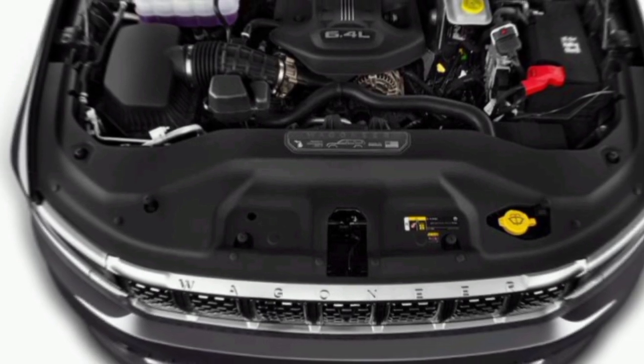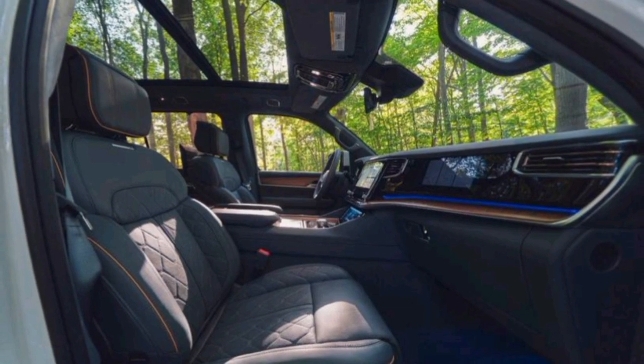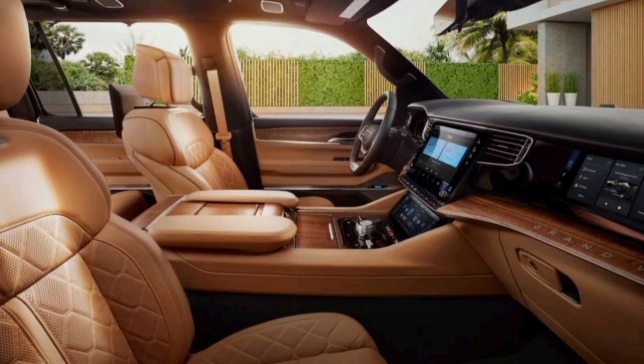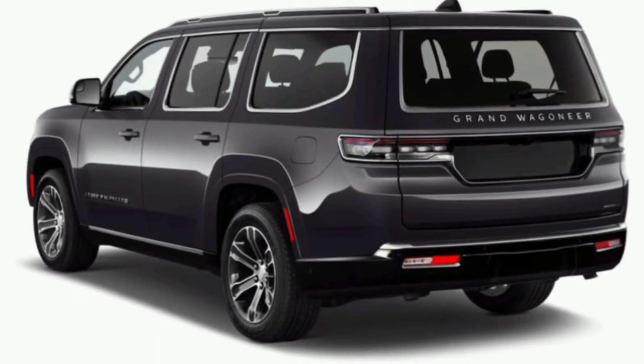The Grand Wagoneer comes standard with a powerful Hurricane twin-turbo engine that delivers 510 horsepower and 480 pound-feet of torque. Whether you're tackling a mountain pass or navigating city streets, this SUV has the muscle to get you there.